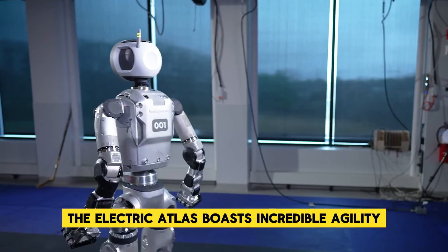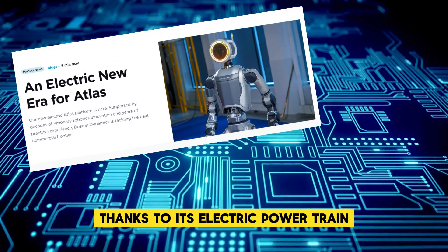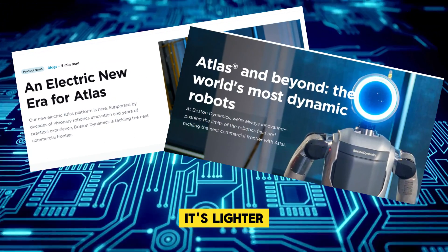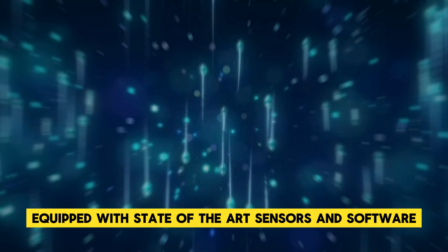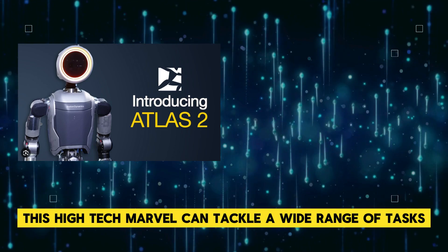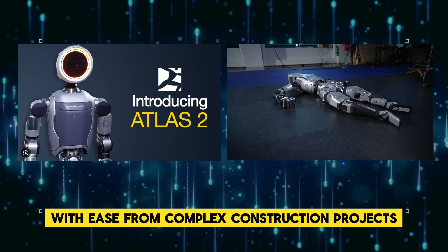The electric Atlas boasts incredible agility with smooth and precise movements, thanks to its electric powertrain. It's lighter, quieter, and more energy efficient than ever before. Equipped with state-of-the-art sensors and software, this high-tech marvel can tackle a wide range of tasks with ease.